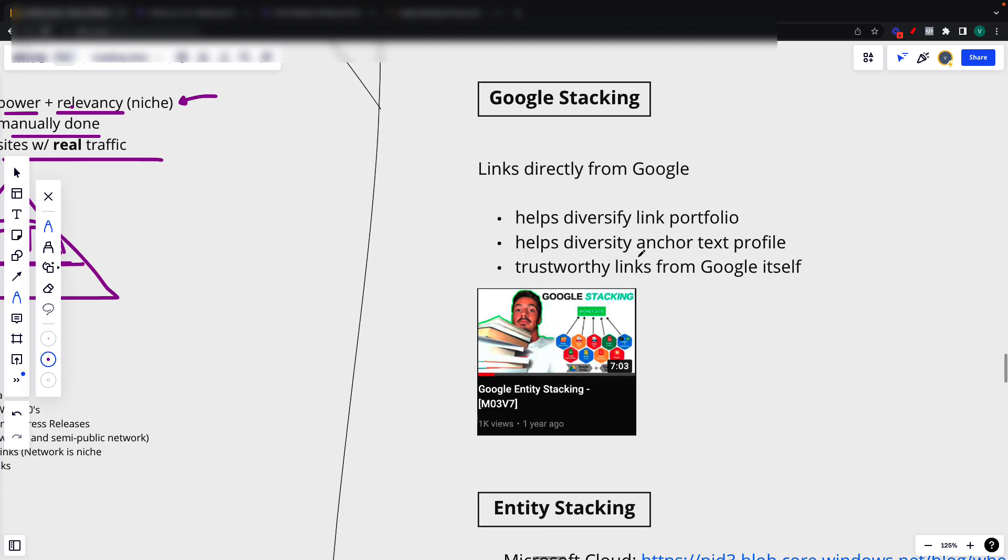Then the classic Google stacking. These are links directly from Google. This helps diversify your link portfolio and your anchor text profile, and of course these are trustworthy links directly from Google itself. I have a video solely on this as well, which I'll link in the description.